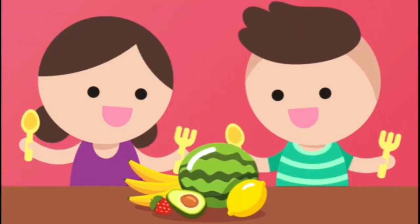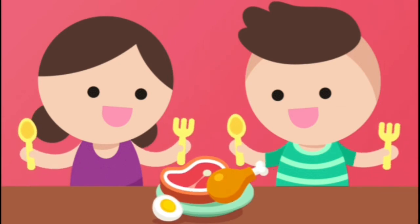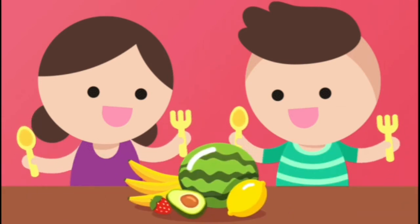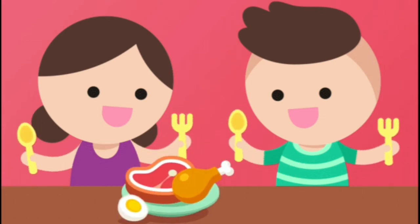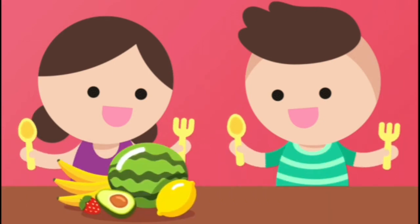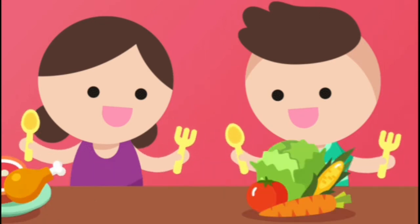Someone has rightly said, food is the only beautiful thing that nourishes. Students, we all know how important food is in our daily life. It gives us energy to do work, to play around, to do our studies.